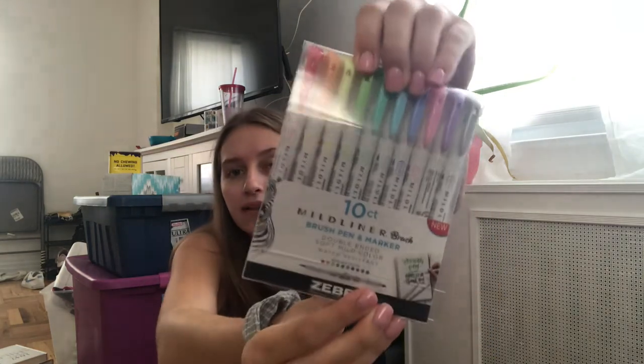The next thing I purchased, which was kind of expensive, were the Mildliner brush pen and markers. These work really well as highlighters. My little brother actually had these and I loved them, except he lost all of them except for two. I really wanted just five — one for each of my classes — so I just went out and bought a pack of my own. They're so aesthetic and really nice quality.